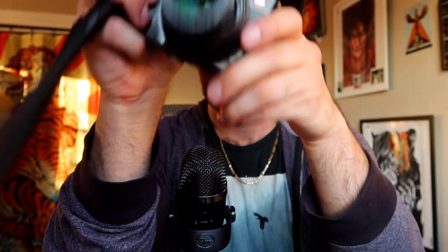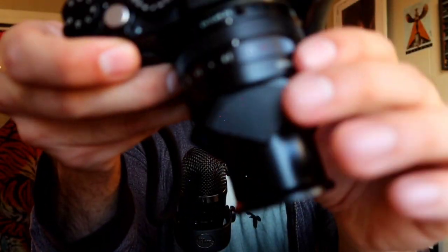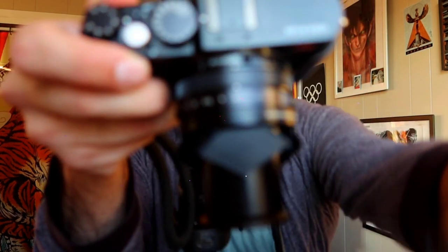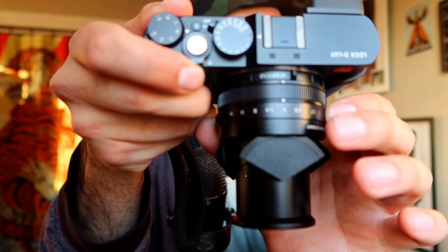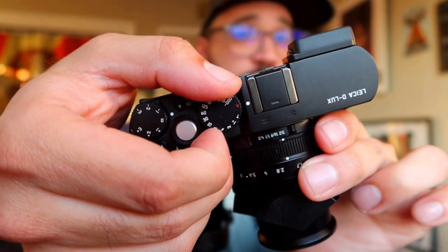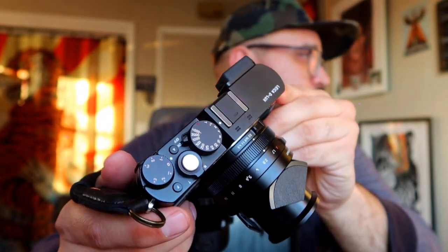Regardless of brand, something I think is pretty cool is that this camera has an EVF — that means an electronic viewfinder — an aperture dial, and a shutter speed wheel. That kind of all gives it this old-school feel.